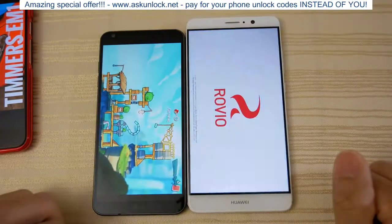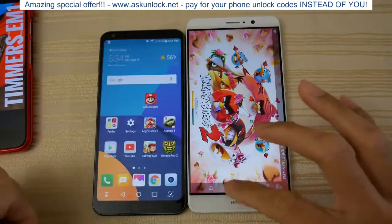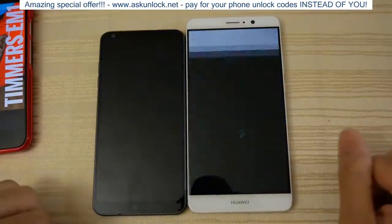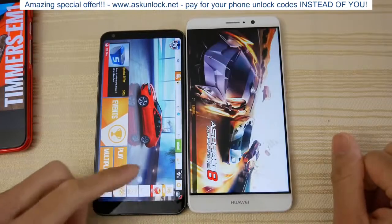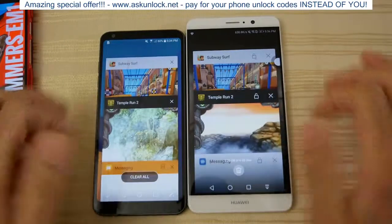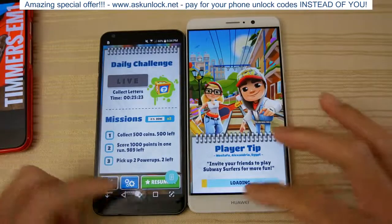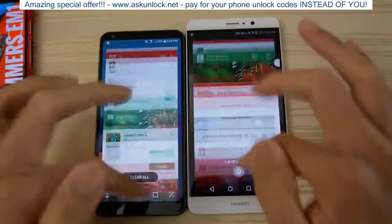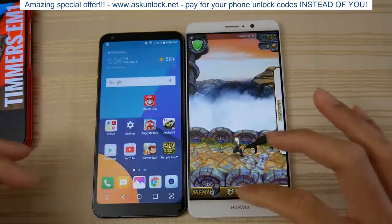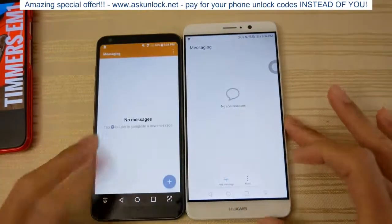Angry Birds — reload on the Mate 9. Asphalt 8 — the Mate 9 again reloading. Not a very good day for the Mate today. Subway Surf — the Mate 9 is just reloading games now. Temple Run — I kept it in memory. And I believe that's the last app. We're back to the messaging.